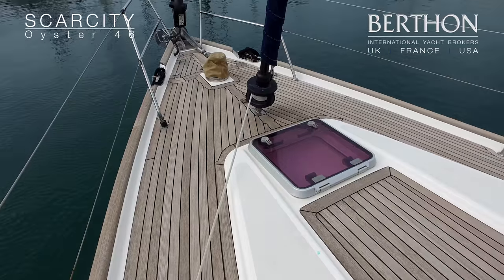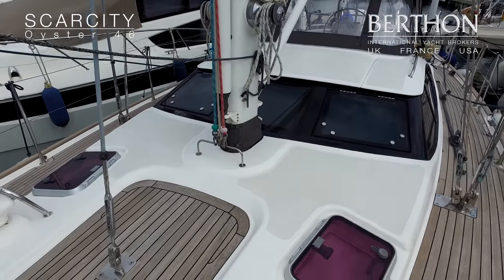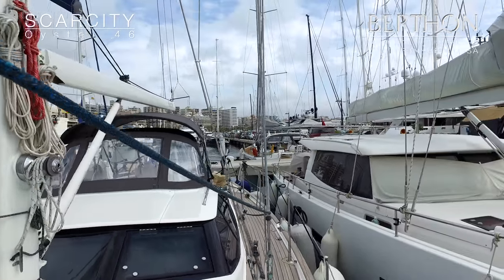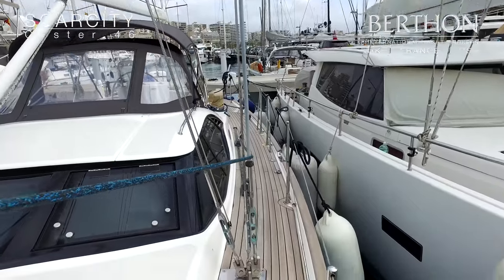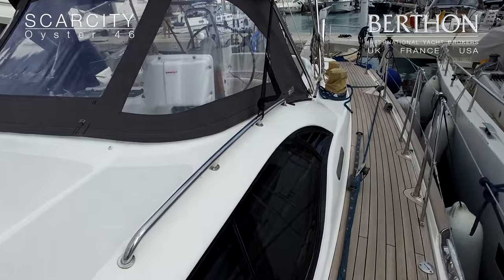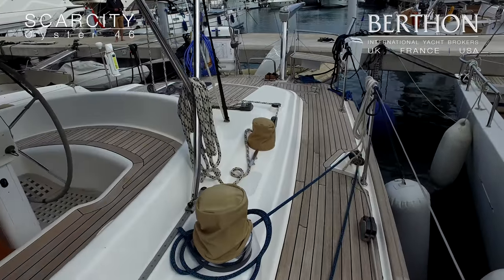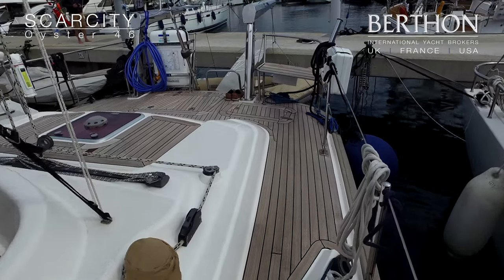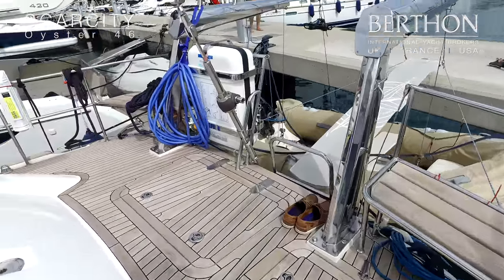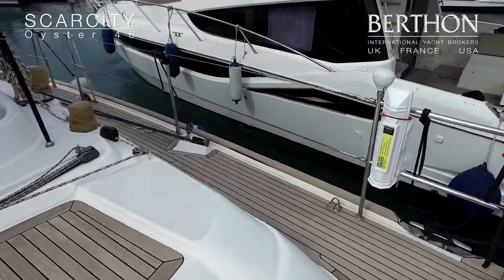A great yacht for a couple to do serious blue water cruising aboard. Running rigging is also recent, and she's got a Featherstream four-bladed propeller on a sail drive, which makes for easy handling. Also fitted with davits, which is neat, and a life raft on the pushpit. The transom also has a mixer tap for washing after you've showered.